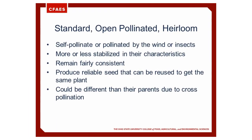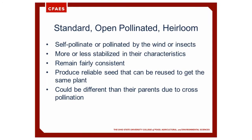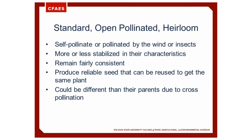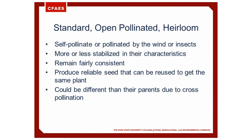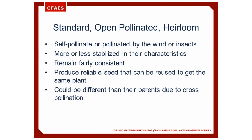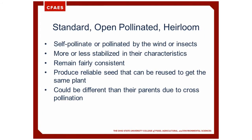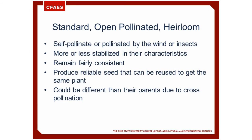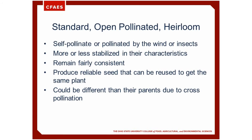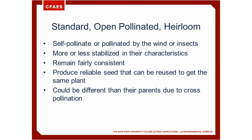Now on to standard open-pollinated and heirloom varieties. A lot of folks choose these because they feel that they're more tasty, although they're not very disease resistant or disease tolerant. They self-pollinate or are pollinated by the wind or insects. They're more or less stabilized in their characteristics — they remain fairly consistent, produce reliable seed, and can be reused to get the same plant. They could be different than their parents due to cross-pollination.